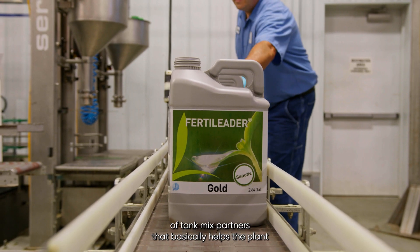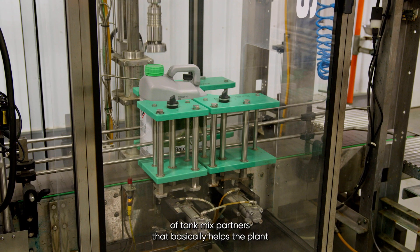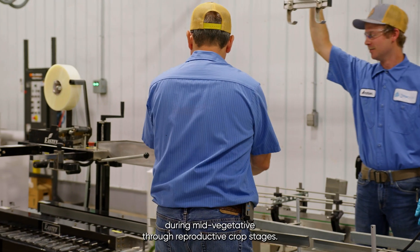Fertiliter is a liquid bio-nutritional product meant to be compatible with a wide range of tank mix partners that basically helps the plant during mid-vegetative through reproductive crop stages.